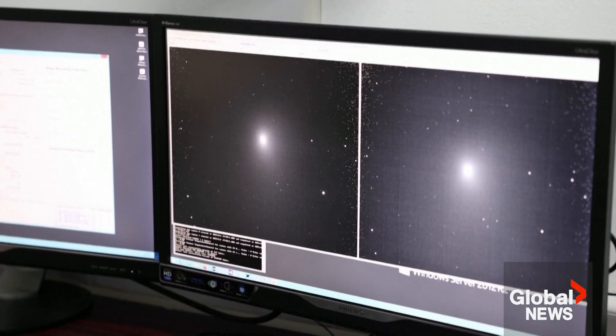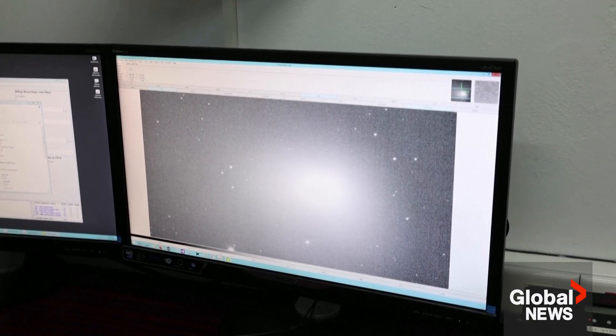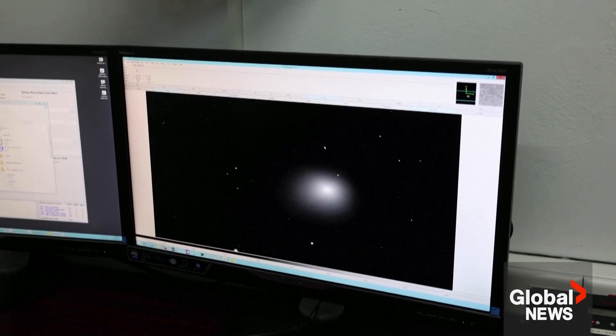Tonight the comet is going to be one-third of the distance between Earth and the Sun, and it's at its brightest. The distance is 43 million kilometers. It has an orbit of 50,000 years, which means it was last seen during the era of the Neanderthals.